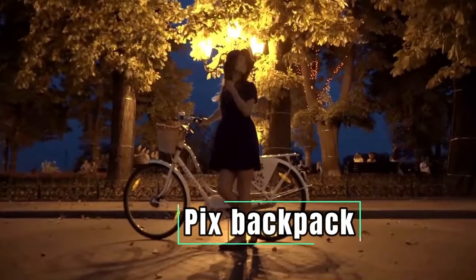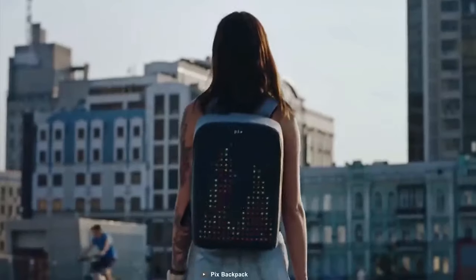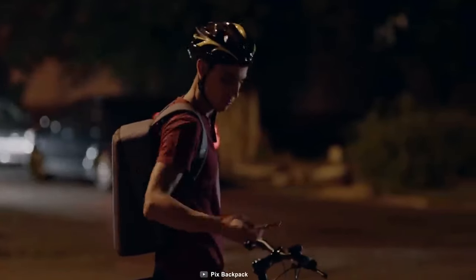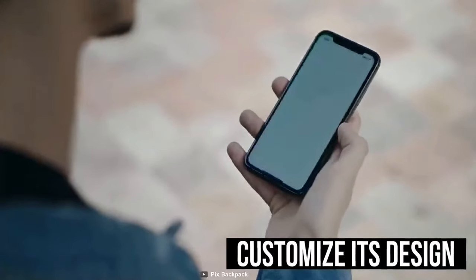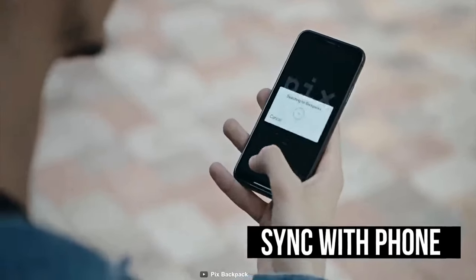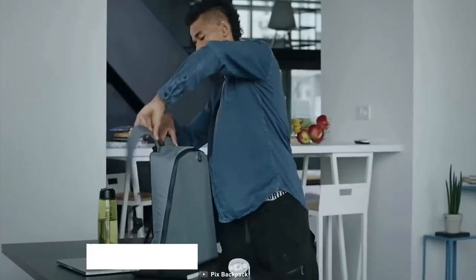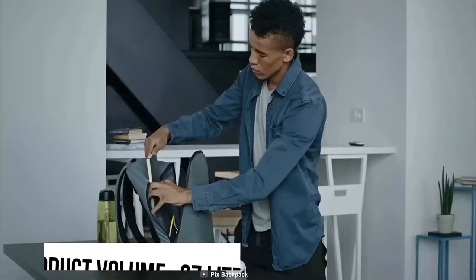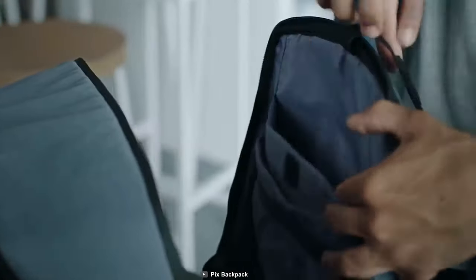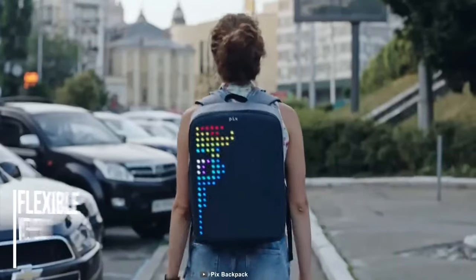Pix Backpack. Are you worried about bike riding on dark or night roads? Then meet the Pix Backpack, a smart backpack that connects with your smartphone and is designed to brighten your journey. It allows you to customize its design on the go by syncing it with your iOS or Android phone to fully control the appearance of your backpack. The 27-liter volume makes it a spacious backpack with a separate compartment for a 15-inch laptop, tablet, and more, so you can carry the world with you.